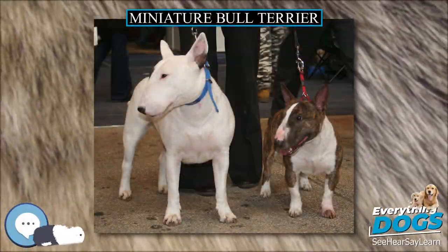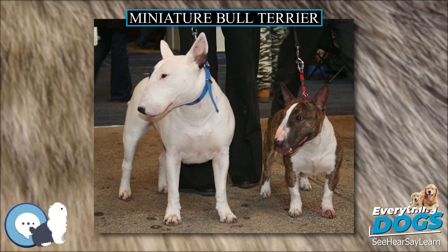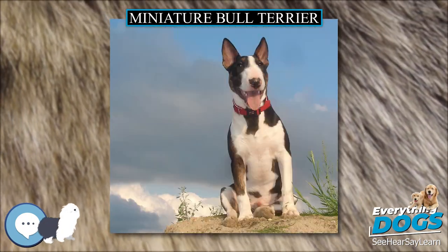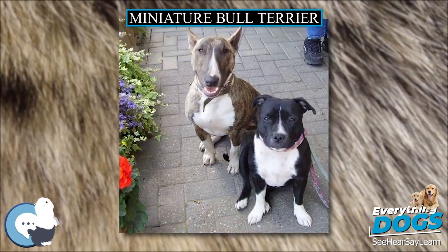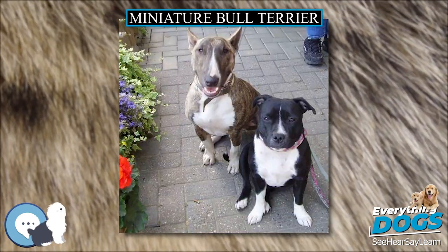The Miniature Bull Terrier is a breed with origins in the extinct English White Terrier, the Dalmatian, and the Bulldog. The first existence is documented in 1872 in the Dogs of British Island.